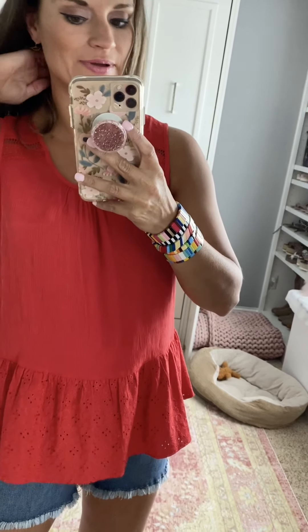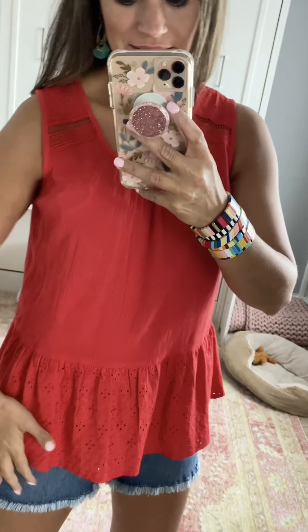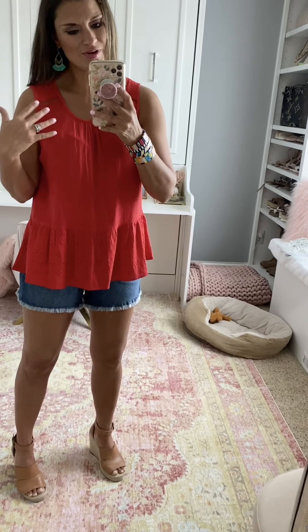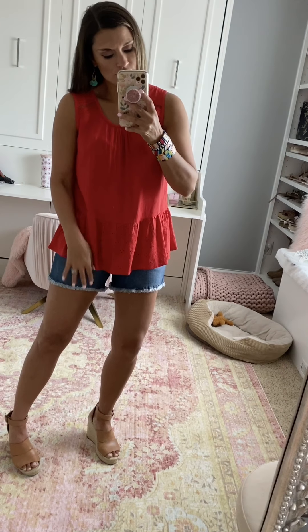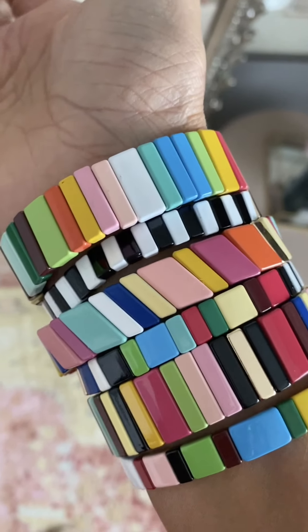This red tank would be a fun option for the 4th of July. I did some blue earrings with it to pull in a little more blue. It's got a little bit of lace detail and some fun eyelet detail down at the peplum hem. It is a looser fit, so I would suggest sizing down if you're in between — I'm wearing the small but probably could have done the extra small. The shorts are true to size — I'm wearing the 27 or 4 — and I paired it with these fun Amazon bracelets that have so many great colors.